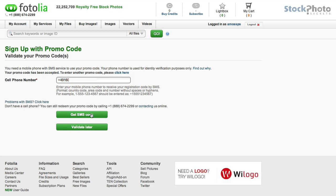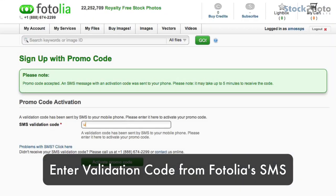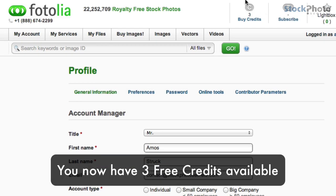You will receive an SMS with the validation code, which you enter here, and after you have done that you will get three free credits added to your Fotolia account, which you can use at any image you like.